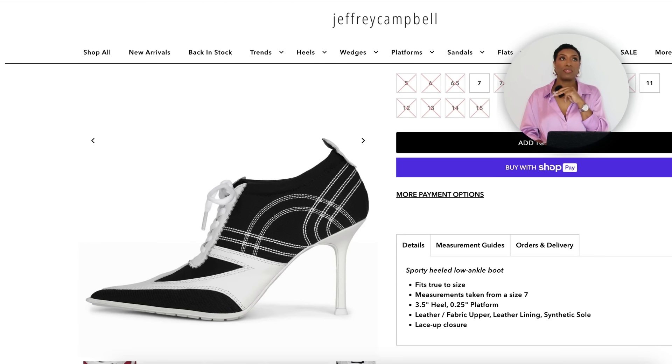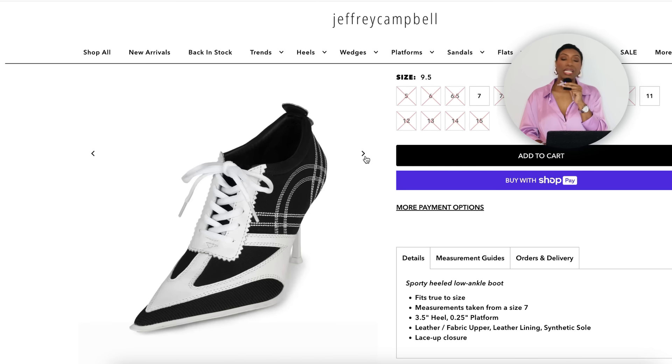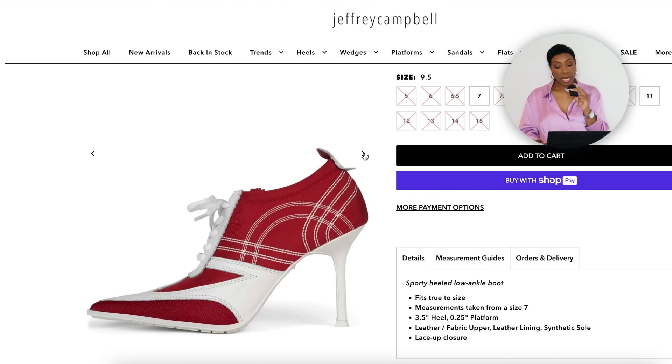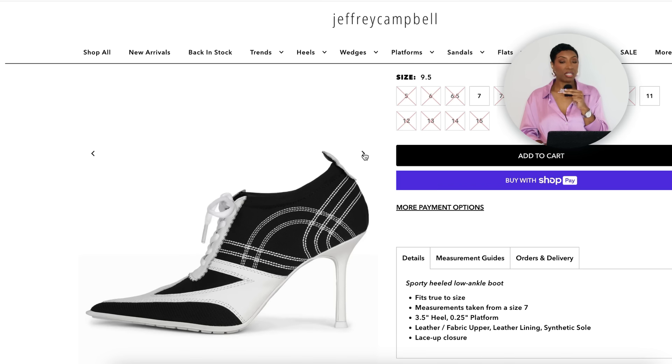For the shoe, as soon as I saw hers I thought Jeffrey Campbell makes a good dupe for that — it's called the Rally Up. It's selling out everywhere and hard to find, but I found them on the Jeffrey Campbell website with some sizes still available from 9.5 to 11. You see how it's giving race car driver with a high heel — it's black and white, more of a heeled shoe than a full bootie, which is more weather-appropriate for summer. It also comes in red and white.